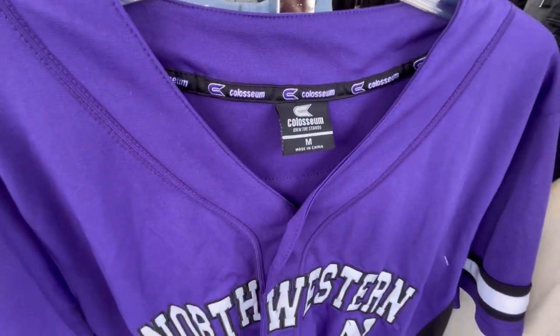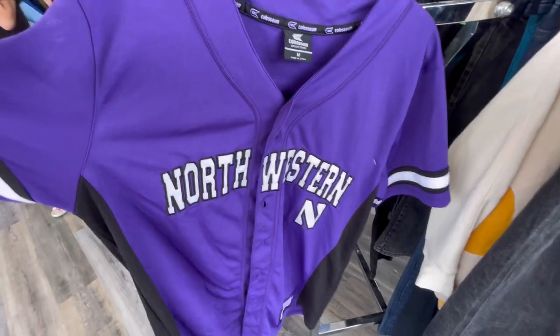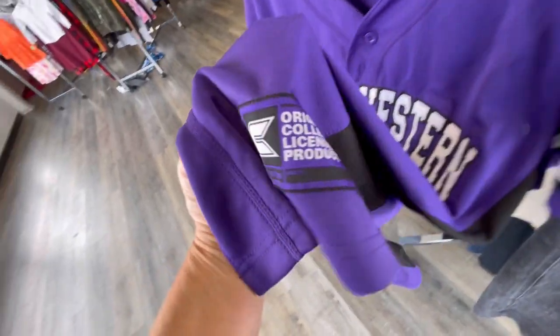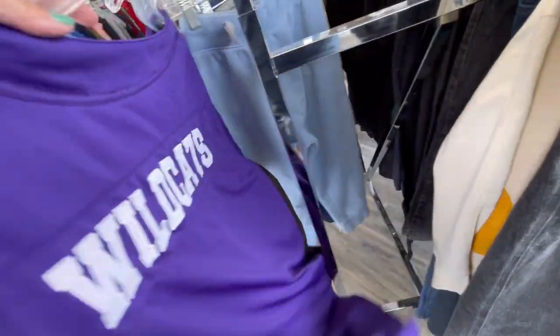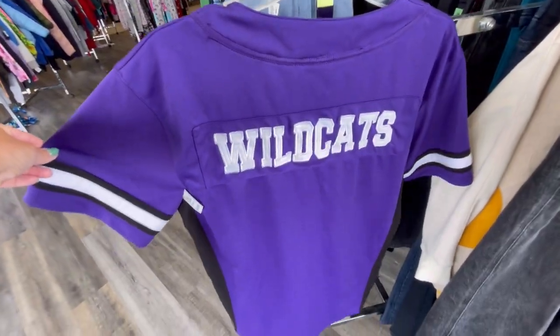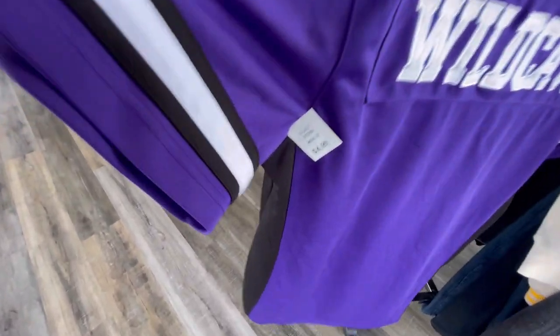Here we have a Northwestern Wildcats jersey on the Coliseum tag. This will definitely bring around $30 to $35 — you know I love picking up my colleges. I'm from Illinois, so I automatically knew who it was.